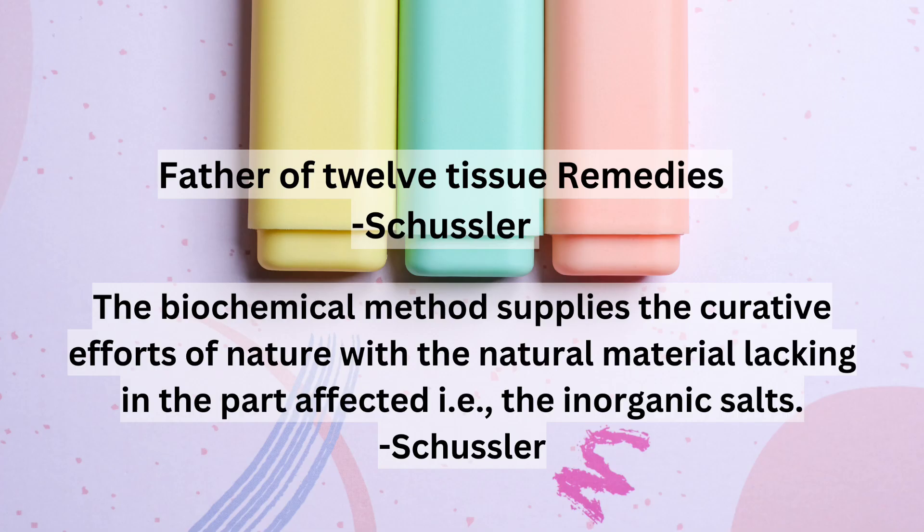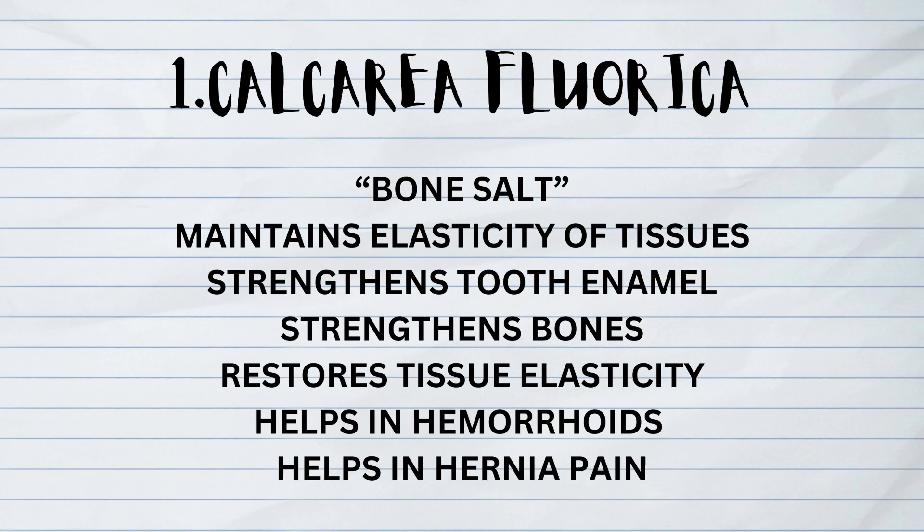The father of the 12 Tissue Remedies is Schuessler. Schuessler states that the biochemical method supplies the curative efforts of nature with the natural material lacking in the affected part — that is, the inorganic salts, or the 12 Tissue Remedies. The first one is Calcarea Fluorica, known as the bone salt. It maintains elasticity of tissues, strengthens tooth enamel, strengthens bones, restores tissue elasticity, and helps in hemorrhoids.